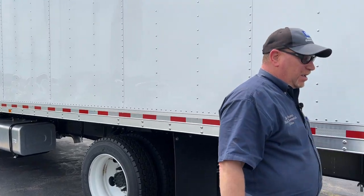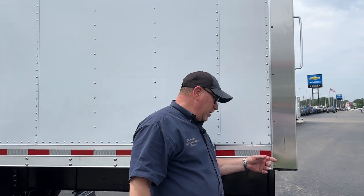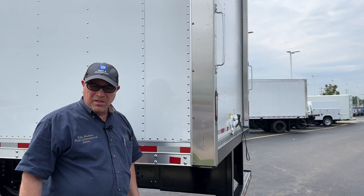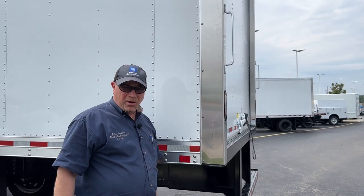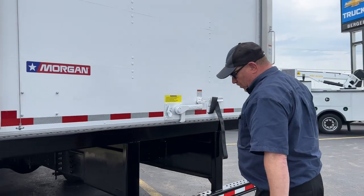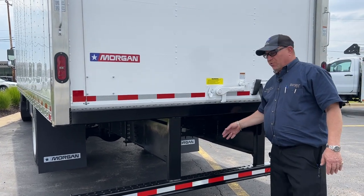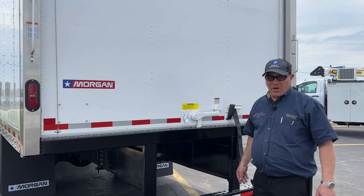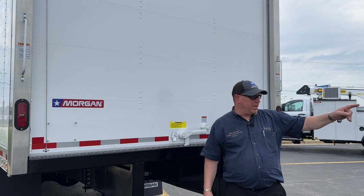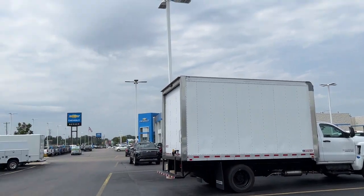This is an aluminum Morgan body — a gold series. Front and rear we have stainless radiuses and a stainless door jamb post. We got our ICC bumper here with a no-slip perforation. We got plenty of room underneath here if we need to add a walk ramp or we can put a lift on it, kind of like that truck right there that already has a lift installed — sorry, that one sold.